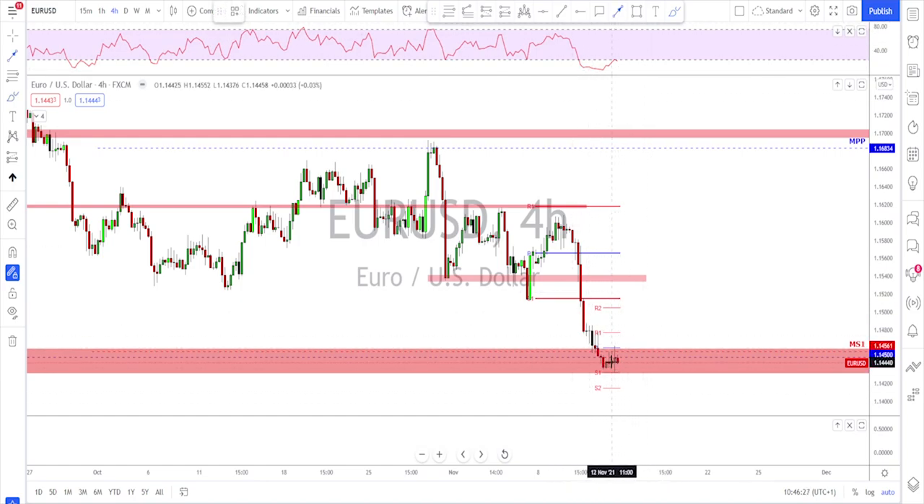I'm thinking potentially a retest of this previously broken structure, and then we will see if we get bearish evidence for a continuation to the downside. There's also a bit of confluence from the Fib retracement — if the market starts to go up from this area, measuring this whole leg, the 61.8% is at a perfect level right where we have the previously broken structure to watch for potential continuation on EURUSD.